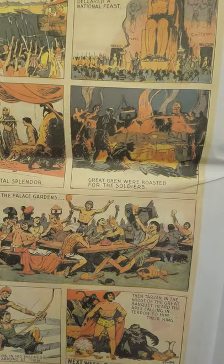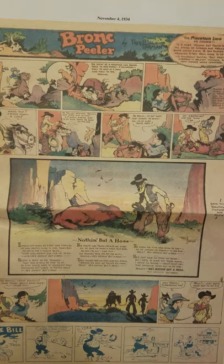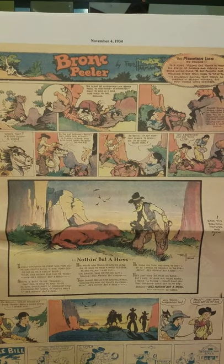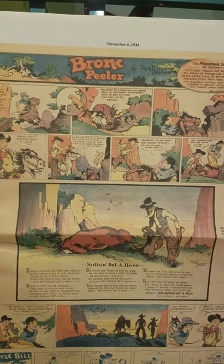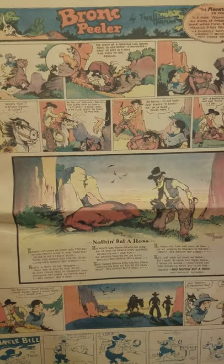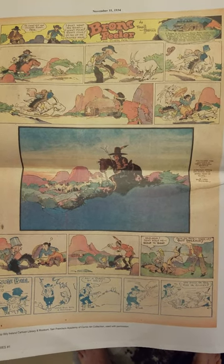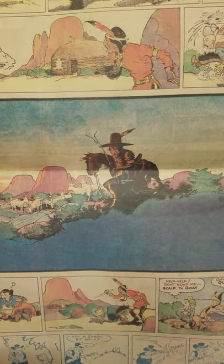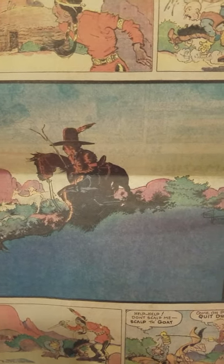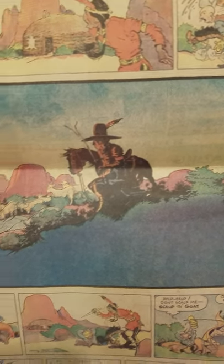The next section is Bronc Peeler, which I'm not familiar with at all — I won't even lie to you. But I have looked through this and I've seen that this is a staple that he has in the middle of the page layout. Nothing but a horse. You'll see what I mean — he really does this one main panel gag thing, more of an illustration than a gag. He really has some nice colors. He knows that this is gonna be on newsprint, which is known for being rough, and he really nails it — he knows what he's doing.